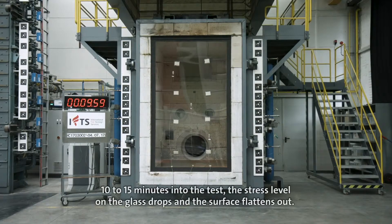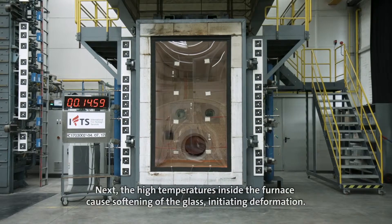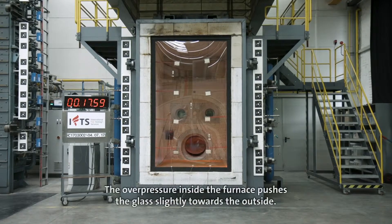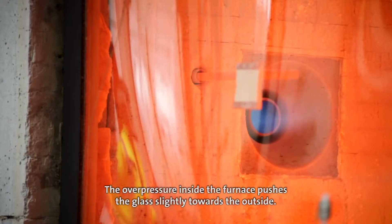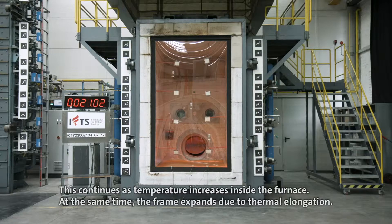10 to 15 minutes into the test, the stress level on the glass drops and the surface flattens out. Next, the high temperatures inside the furnace cause softening of the glass, initiating deformation. The overpressure inside the furnace pushes the glass slightly towards the outside, and this continues as temperature increases inside the furnace.